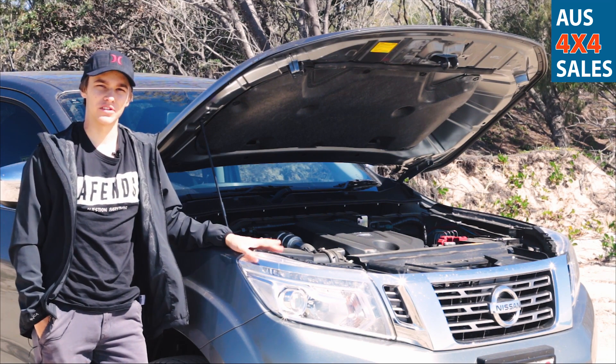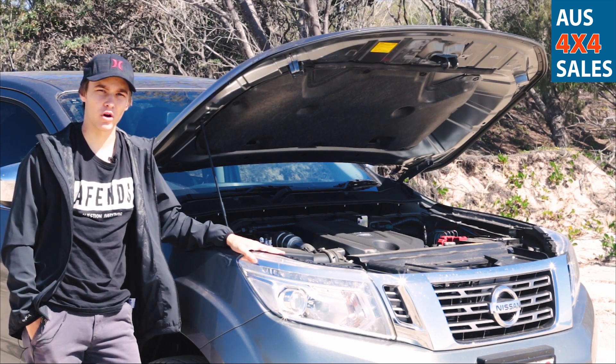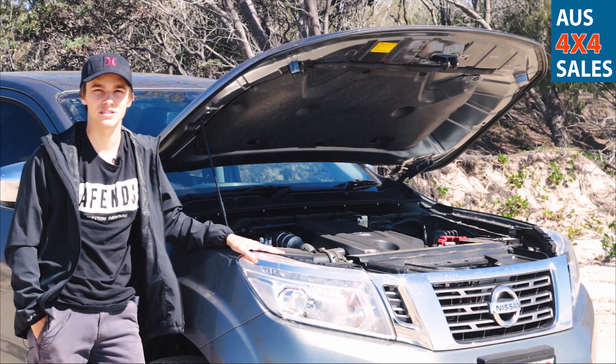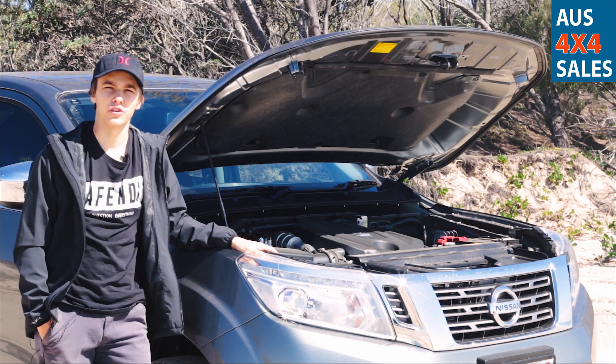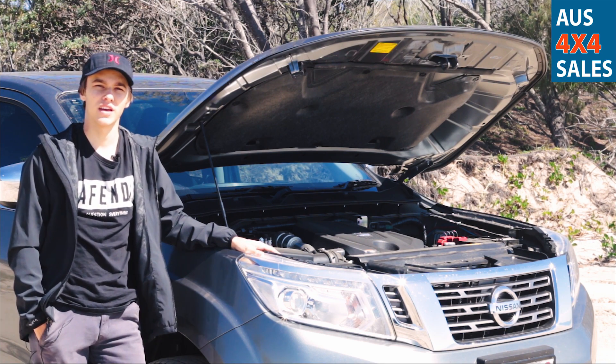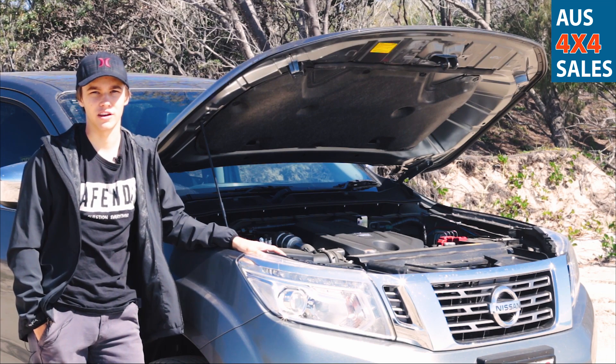The seven-speed automatic transmission built into this ST Navara works well for plugging around town as well as long distances on the open highway. The automatic transmission also comes with a manual shifting option, which is helpful for steep inclines, towing, and off-road use.